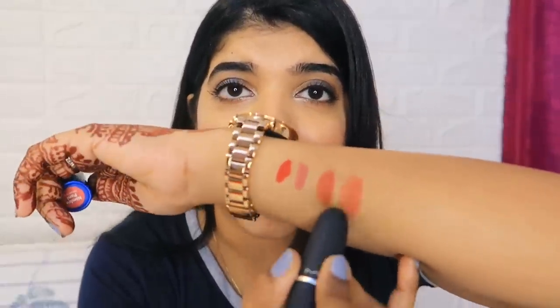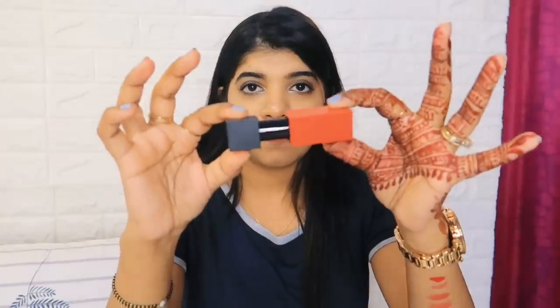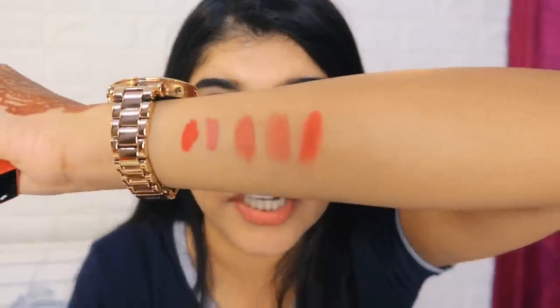Next I picked up the Nykaa Madhu Ultra Matte lipstick. I really love the packaging - it's a magnetic, classy packaging. The shade looks a certain way in the tube but after applying it looks very beautiful. I really like this one.